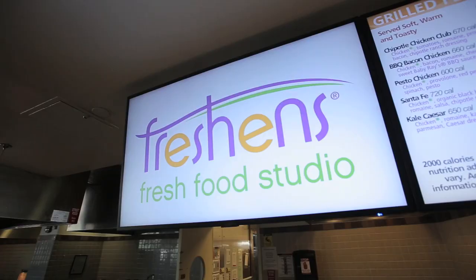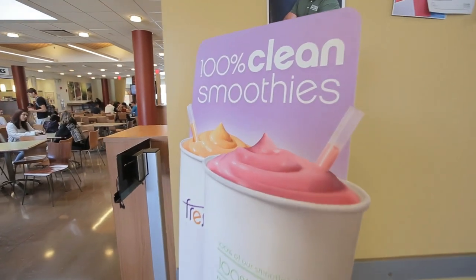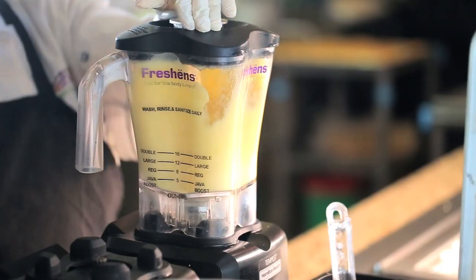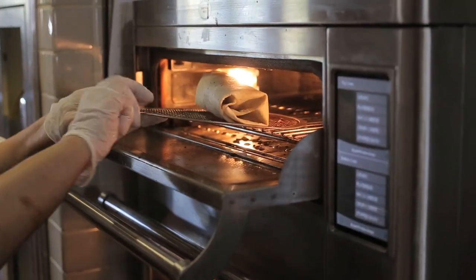Farmingdale Dining's newest station, Freshens, is a national brand recognized for healthy menu options and fresh ingredients. Be it a salad, flatbread, rice bowl or delicious smoothie, Freshens has lots of options to satisfy anyone's hunger.